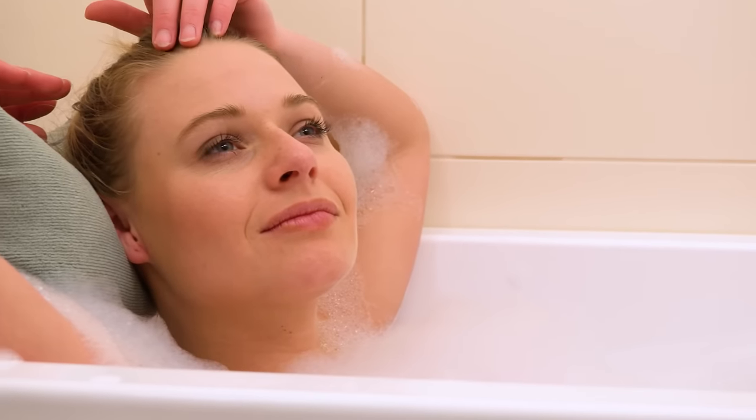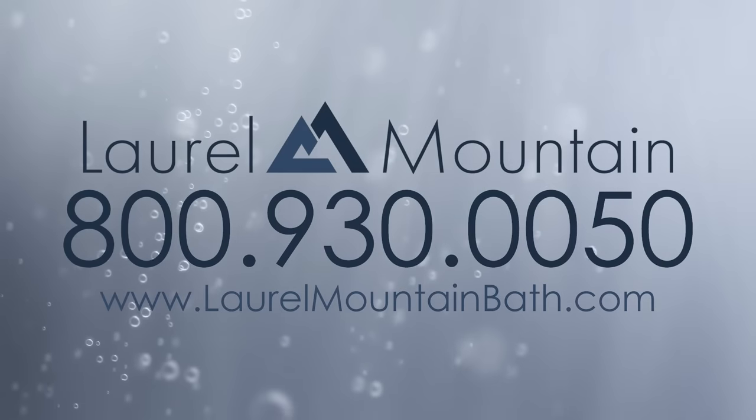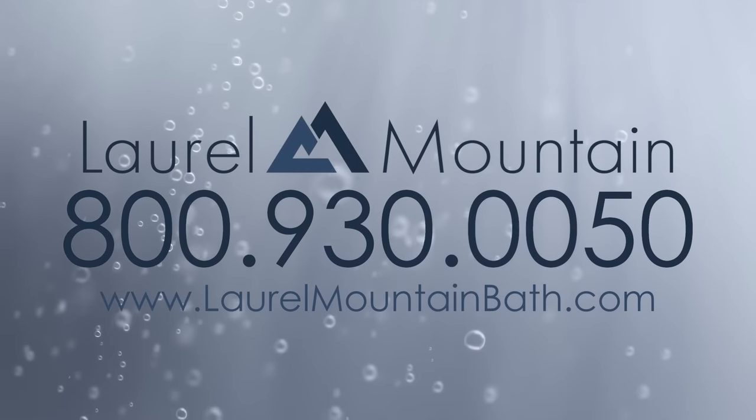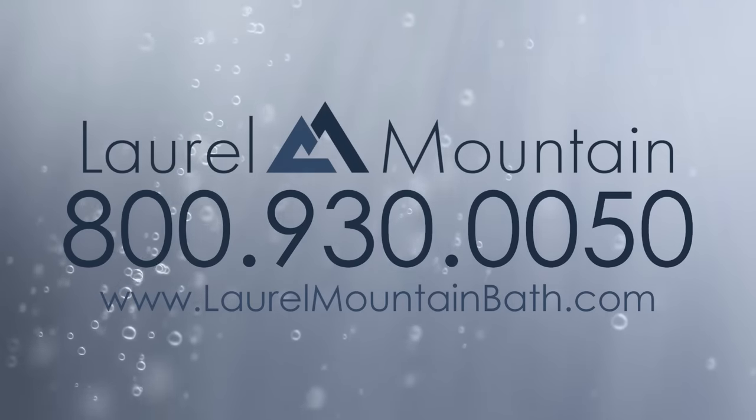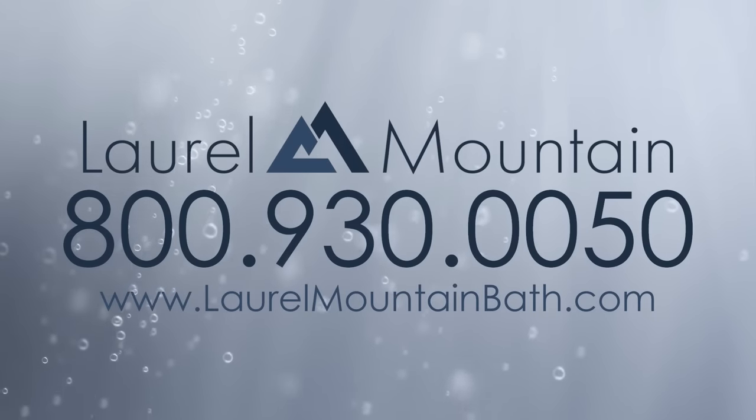For more information about 72 by 36-inch tub options, call 800-930-0050 or visit our website at laurelmountainbath.com.